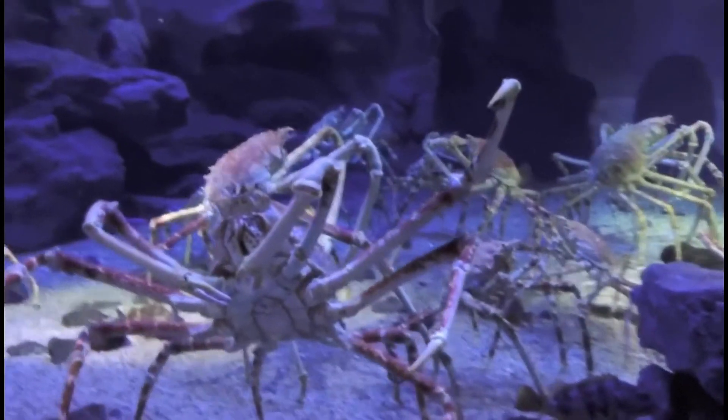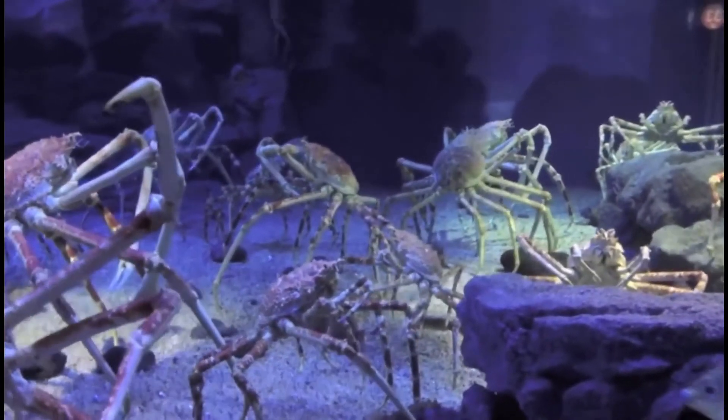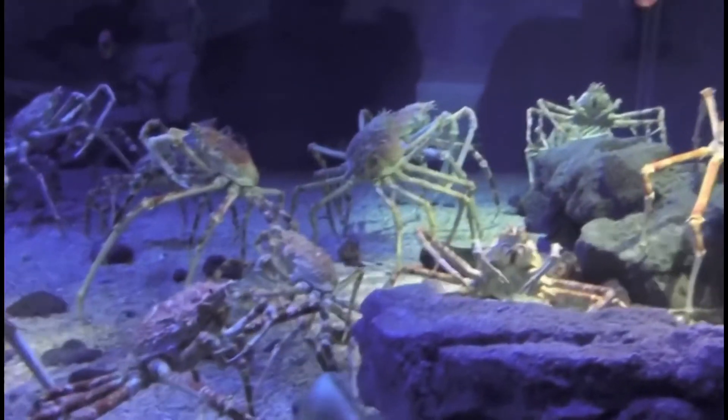These crabs are found very deep, usually at around a thousand feet below the surface, but they do travel to shallow water when they are looking to mate.